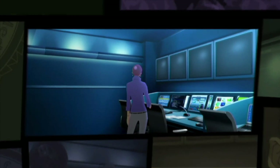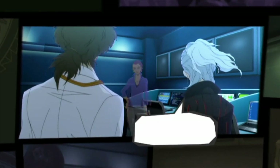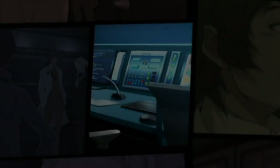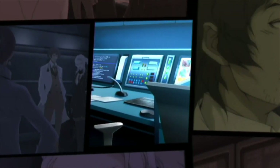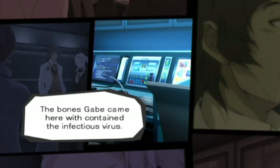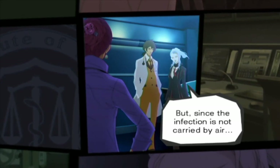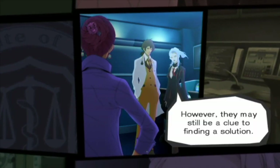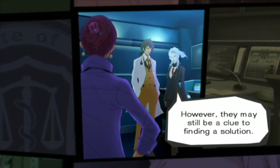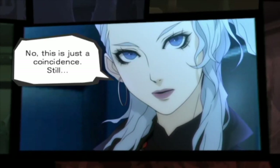Chief, I'd like to speak with you. What did you say? It may be hard to believe, but listen to me please. The bones Gabe came here with contained the infectious virus. But since the infection is not carried by air, the chances of these bones being a source of pandemic is low. However, they may still be a clue to finding a solution. I can't believe the two of you could find out so much — without my permission, Ian.